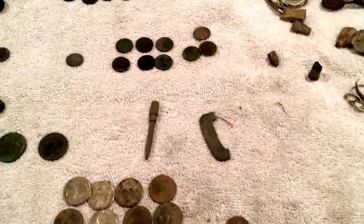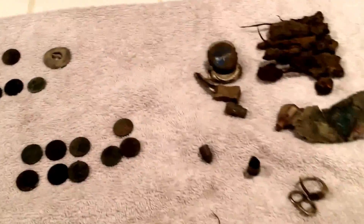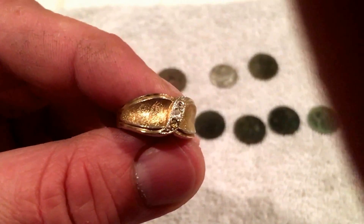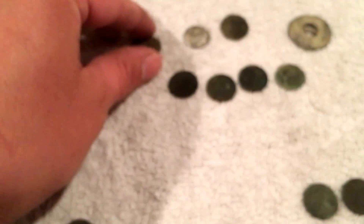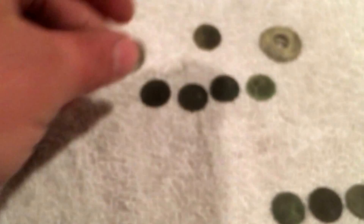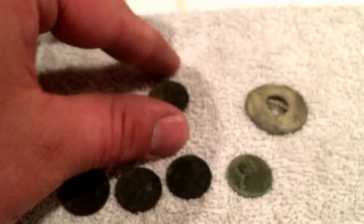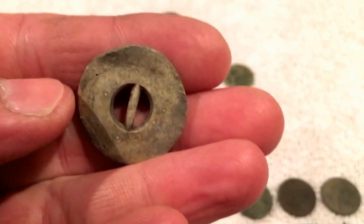I'm going to show you my finds for the first few hunts. I bought another CTX 3030 and I've been out a few times. I've got the 18-karat electric plate ring, and this little junker ring — it's a big one. Got a 1949 Rosie, a 1904 Indian, an 09 wheat, a 1910 wheat, two 1911 wheats, and I'm not sure what this one is — you can't even see the date.